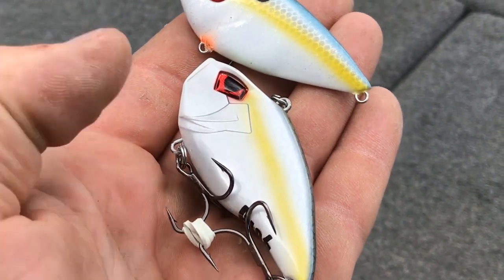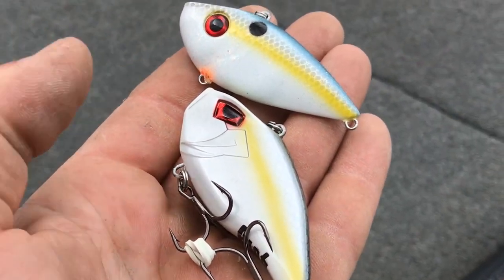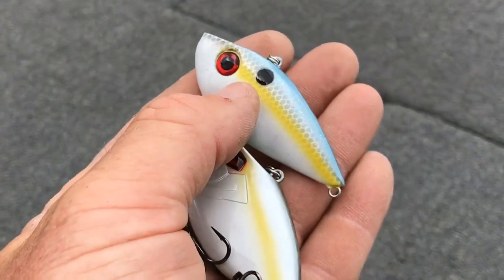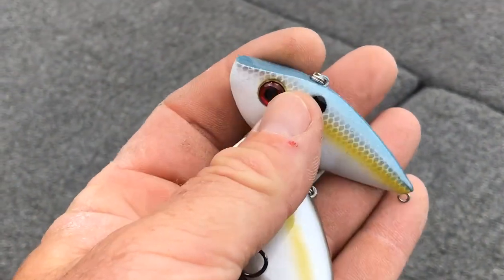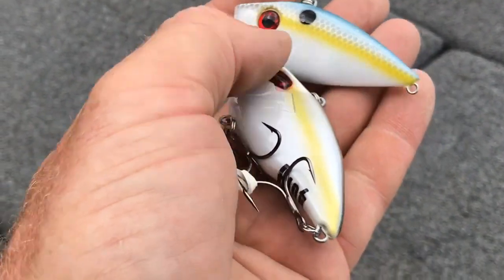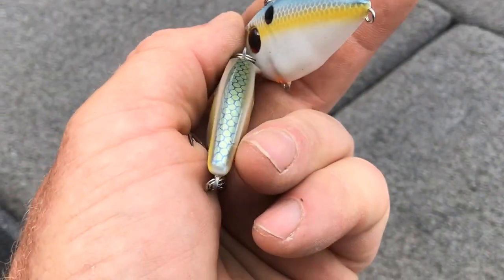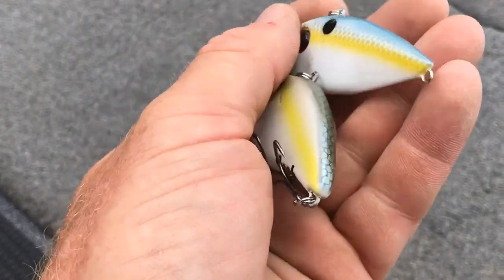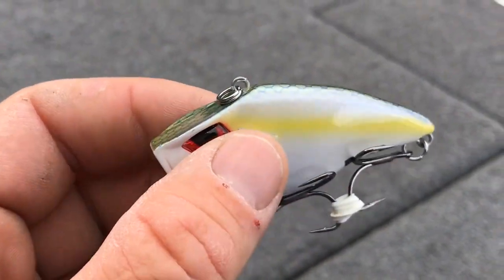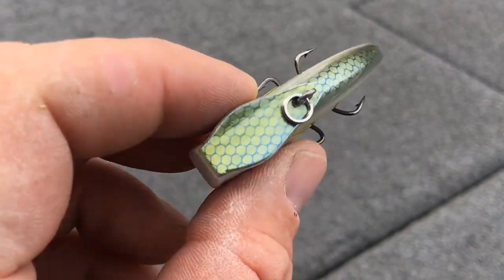Here you go folks. This is the Raptor lipless crankbait from Riot Baits. This is the first hardbait they're introducing this year and it's a very familiar bait to most people — this is a striking red-eye shad. The first thing you're going to notice is a size difference. The Raptor is significantly larger and has quite a bit more volume than the red-eye, which does impact castability a little bit, but you're going to notice tremendous action with this thing.